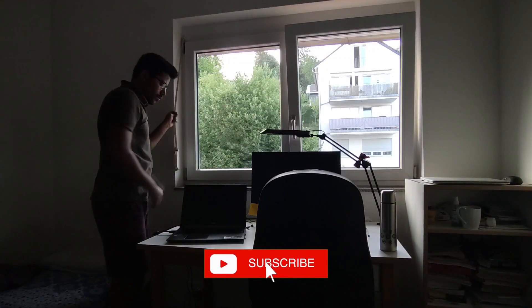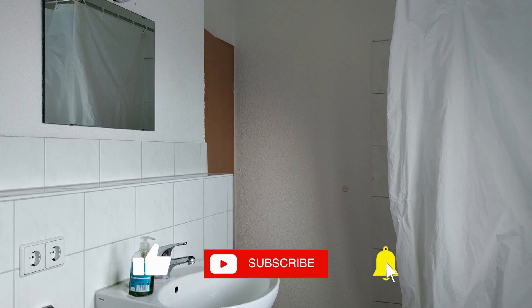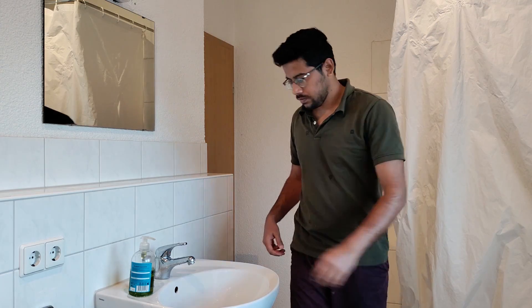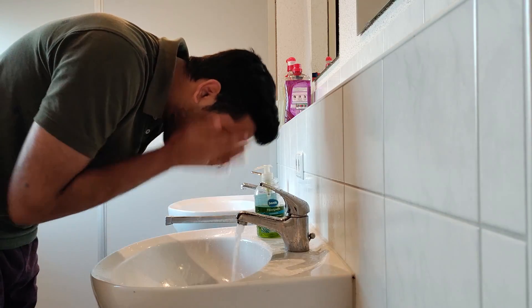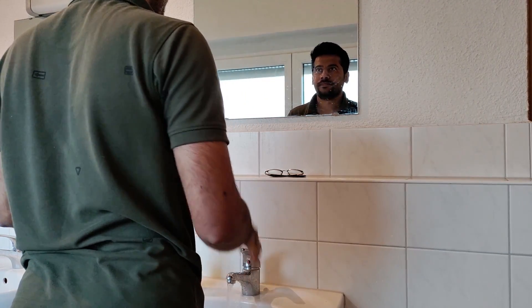So this video is going to be an accurate representation of how I spend my day and my daily tasks as part of being a master thesis student. I'm going to show the things I do here, and I'm sure this is the case for every other master thesis student during this time. So stay tuned.